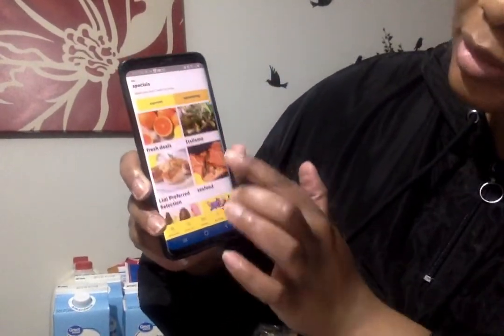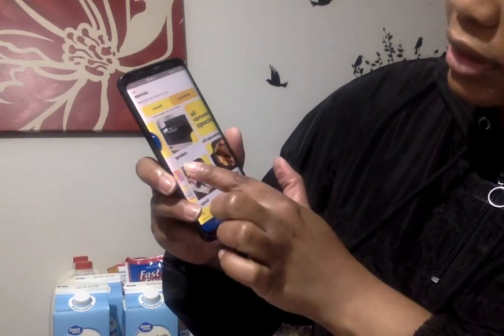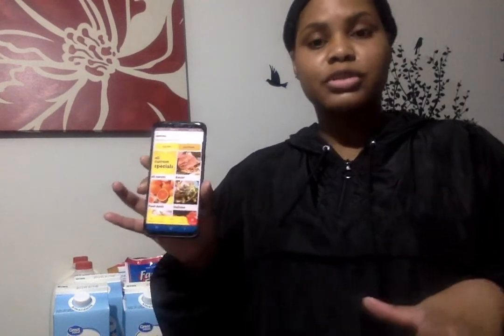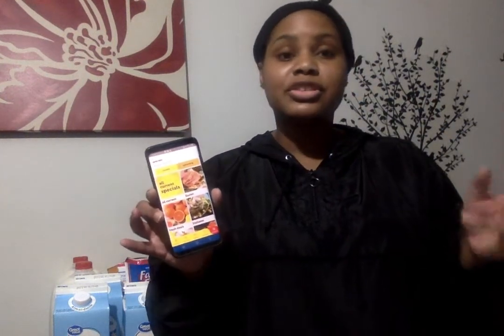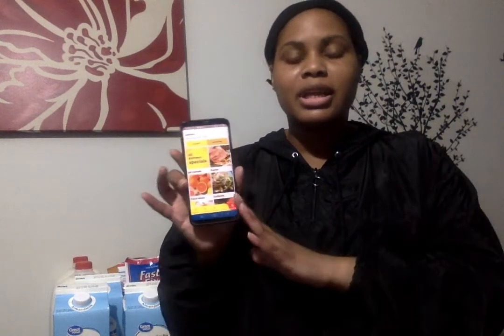What I did was I went to — I think it was 'current specials' or something — and basically you can look and see what deals they have on sale. Some of it, as long as you have it checked off on the app, it'll apply when you get to the register. If it's just a sale price and not a digital coupon, then when you put your phone number in it'll go ahead and take off the price.